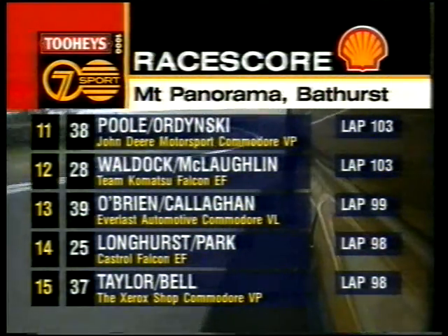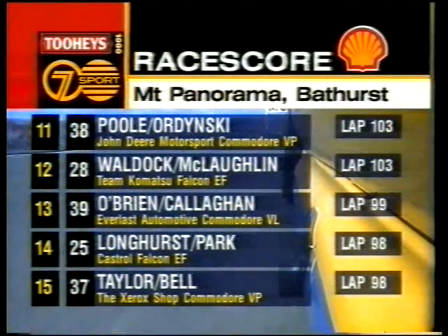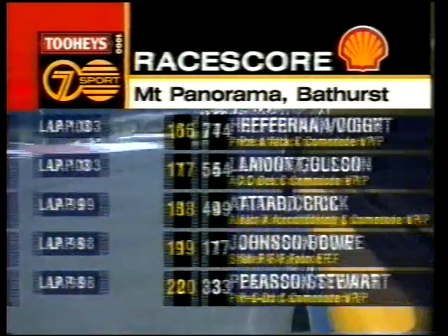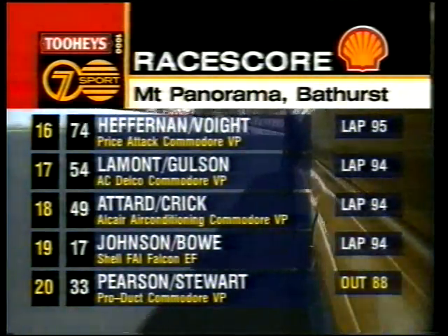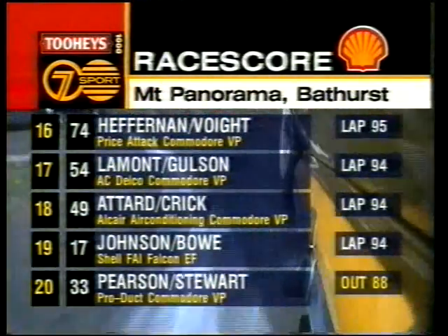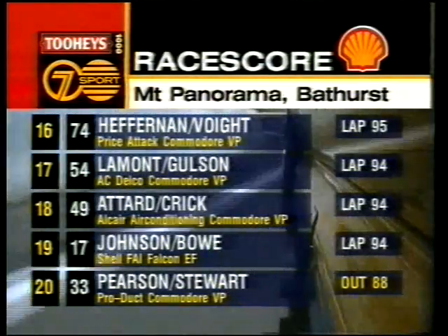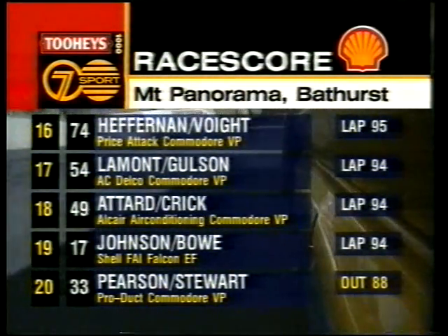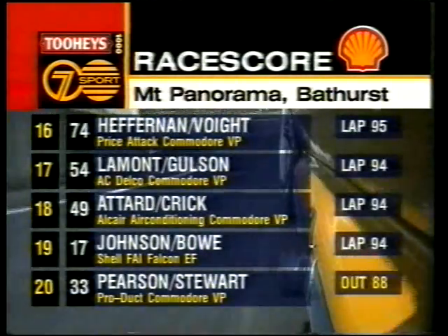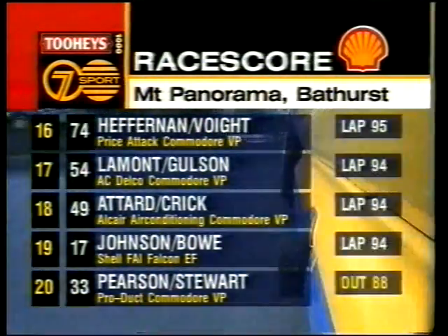Eleventh spot: 38, Pool and Ordinski. Then Waldock and McLaughlin in the Komatsu Falcon. Same lap: Longhurst and Park in the Castrol Falcon, then O'Brien and Callaghan in car number 39. Johnson and Bower back out there still fighting. Then Heaven and Void. Lamont and Gulson. Attard and Crick. And out of the race on lap 88 — Pearson and Stuart.